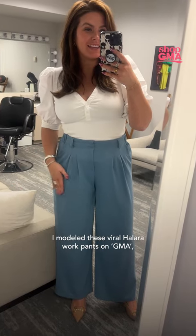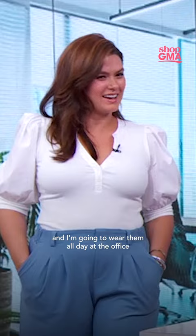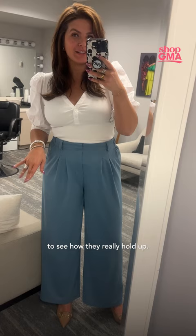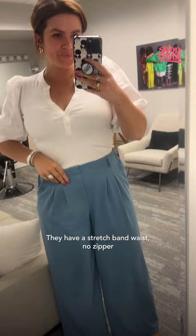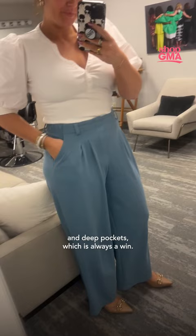I modeled these viral Halara work pants on GMA, and I'm going to wear them all day at the office to see how they really hold up. TikTok's favorite work pants really are as comfortable as they look. They have a stretch band waist, no zipper, and deep pockets, which is always a win.